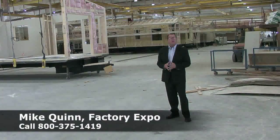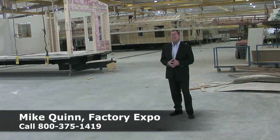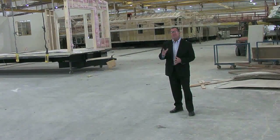Here at the factory, we can build a floor plan for just about anybody. What you're looking at here is park models, single wides, and multi-section homes. We've got it all here at the factory — we want you to come and see it.